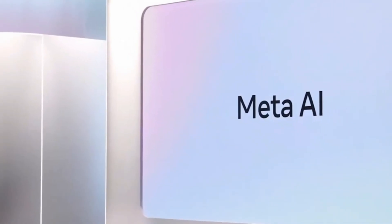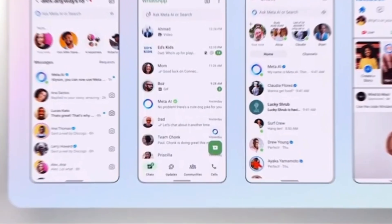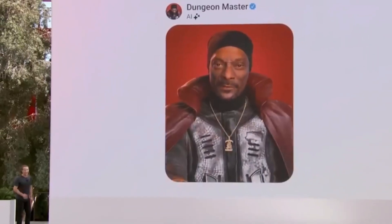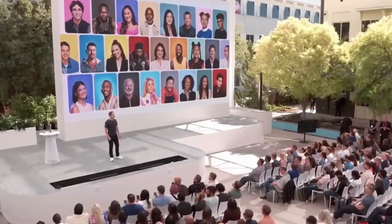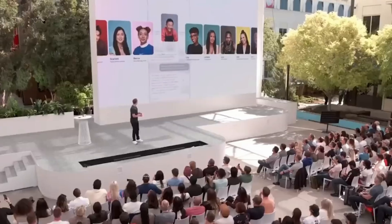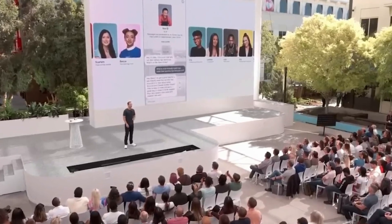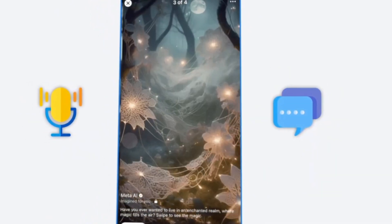One of the coolest new features is Meta AI's ability to respond with celebrity voices like Judi Dench and John Cena. Now when you chat with AI on WhatsApp, Messenger, or Instagram, it can reply using a familiar voice. The AI can also analyze chat images, edit them, remove objects, and even change backgrounds — imagine how much this could simplify your daily life. You can interact using voice or text commands, offering more flexibility.